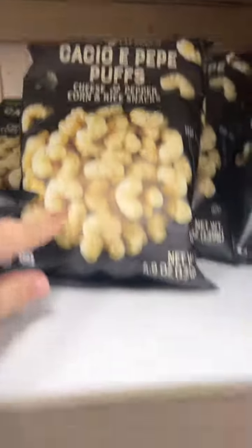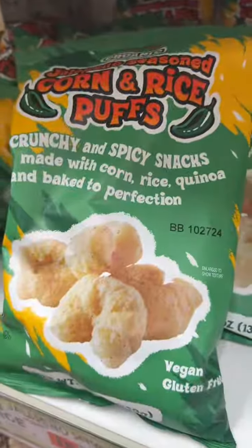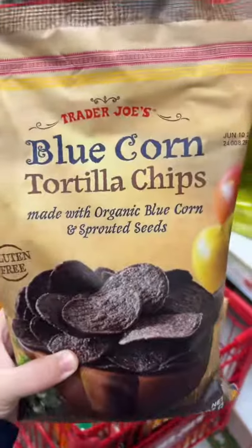The Trader Joe's puffs — there's the cacio e pepe, the maple pancake, the spicy ones. I don't know which ones to get. Let's go with the maple. Some chips to make nachos.